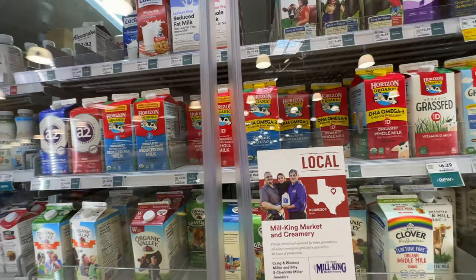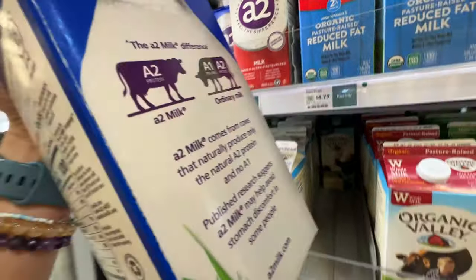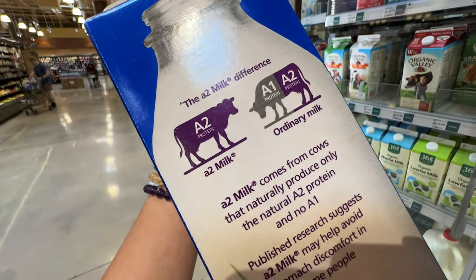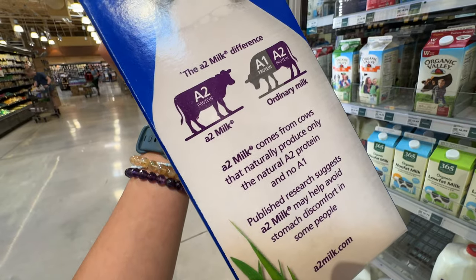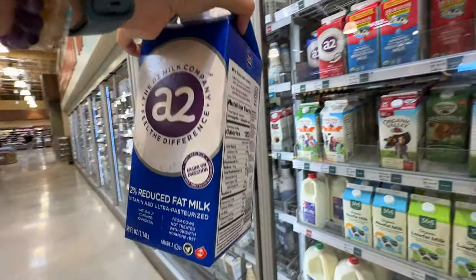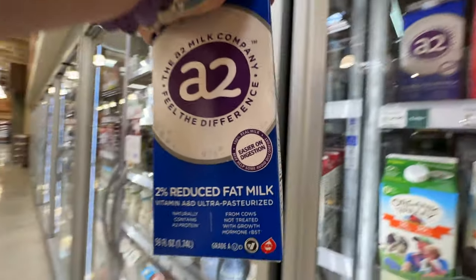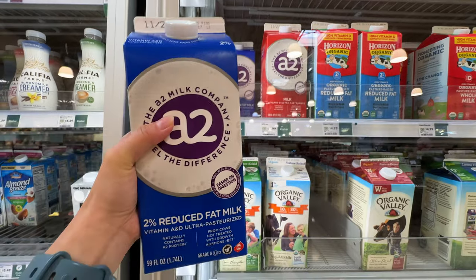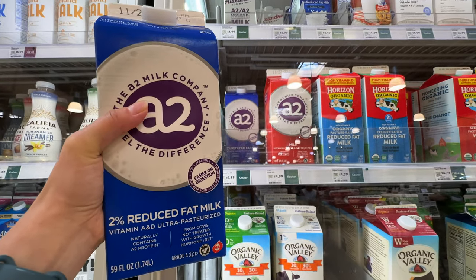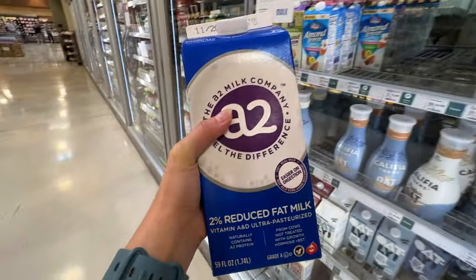For the milk section, I highly recommend grabbing A2 milk, because most humans cannot process the A1 protein. A2 milk comes from cows that naturally produce only the A2 protein, so it's better for you. It's $4.99. It's not organic milk, but it's still better, especially if you have some intolerance to milk.